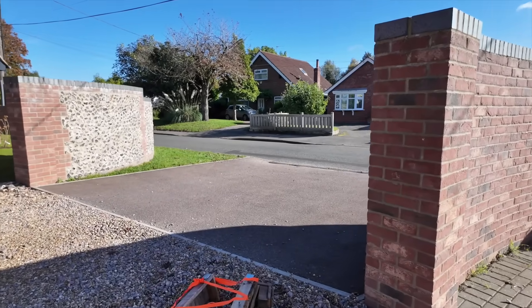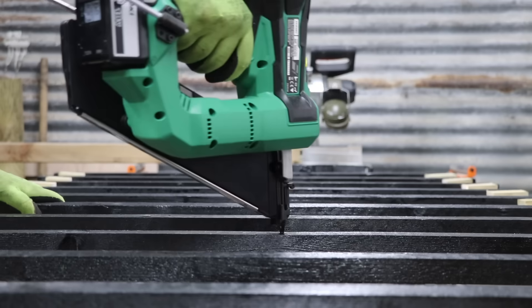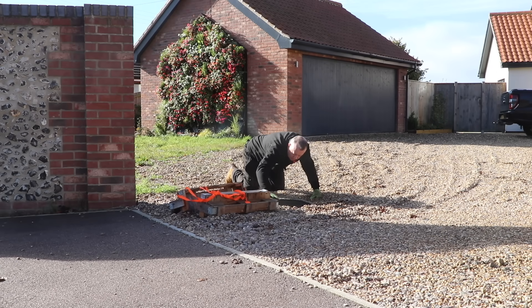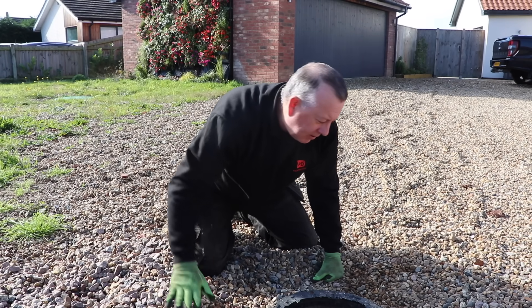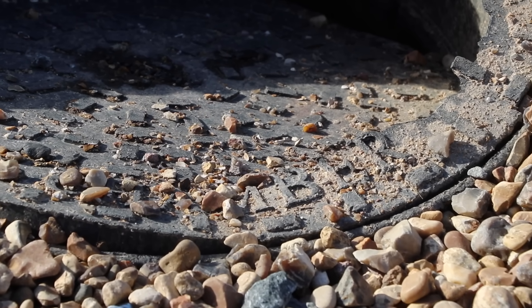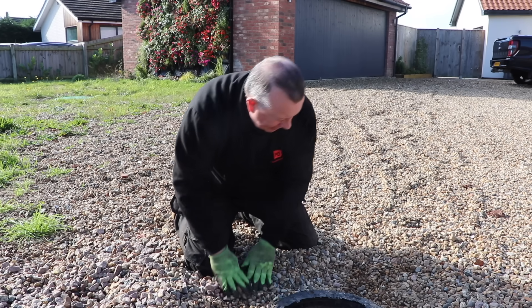Right next to my entrance I've got this inspection chamber slash manhole which really needs some attention before it gets any worse. It's not the best place for a manhole, and it gets covered in gravel which means lorry drivers can't see it and just go straight over it. The way it's failed, I'd guess it was that skip lorry from a couple of weeks ago when I cleared the barn.